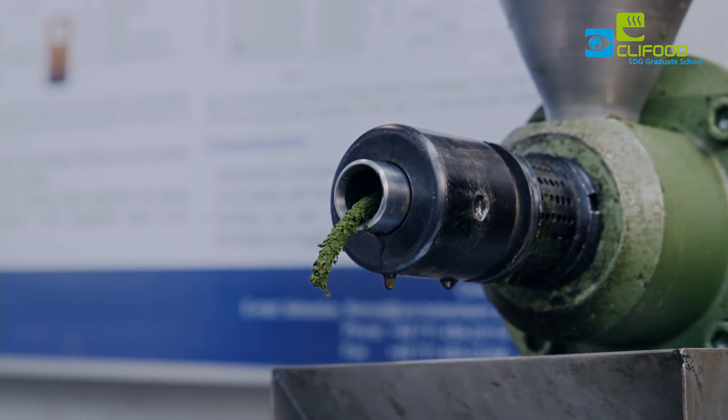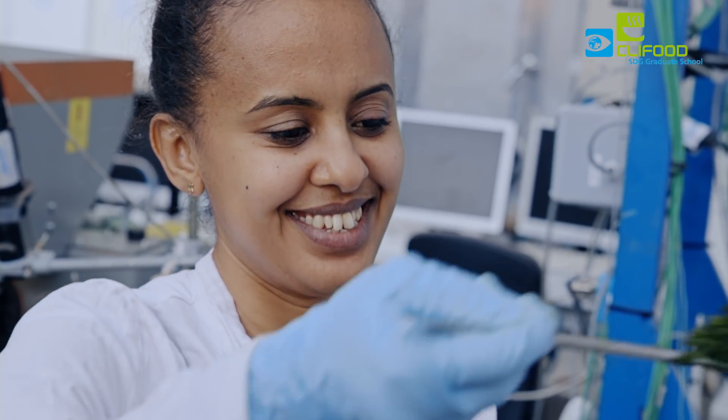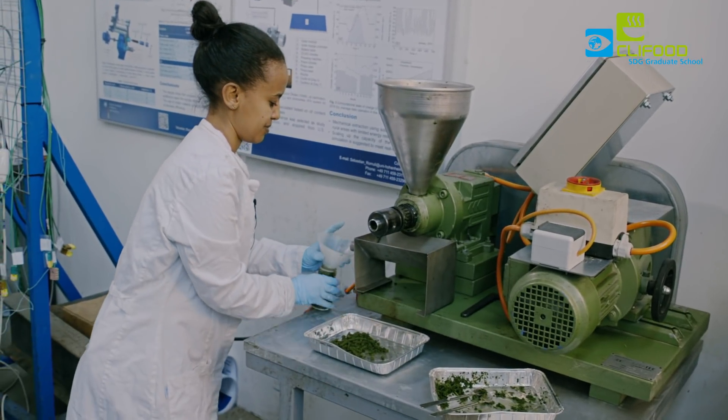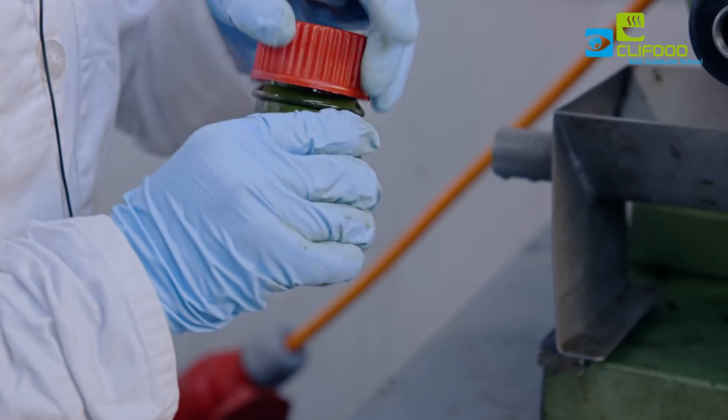The Food Security Centre contributes to my research by providing scholarship, also covering the research budget, providing experimental equipment, and covering different expenses. Furthermore, I'm really happy to participate in the German-Ethiopian Graduate School, Clifood.